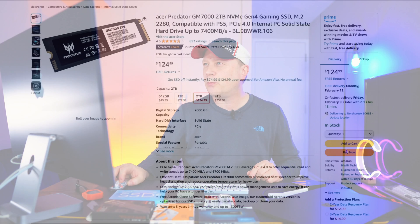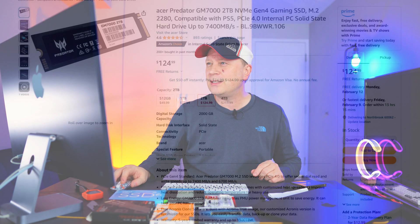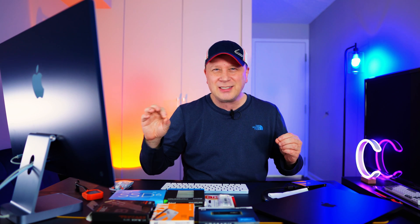Here's the Acer Predator GM7000, two terabytes, NVMe, up to 7,400 megabytes per second — $124.99. That comes out to about $62 per terabyte, which is about as good as you're going to do right now. It's not one of the best drives but not one of the worst either — kind of middle of the pack, but still very fast.